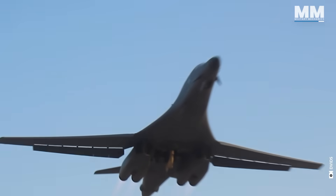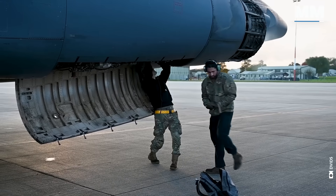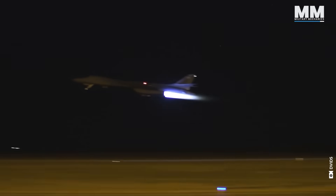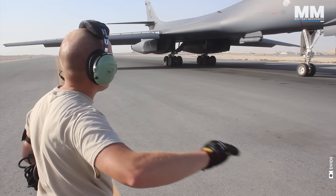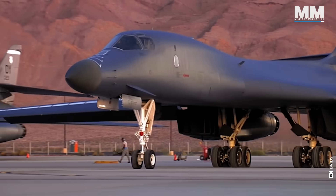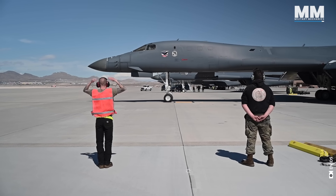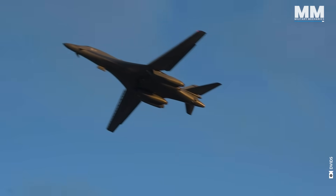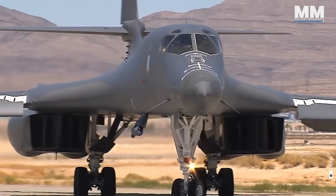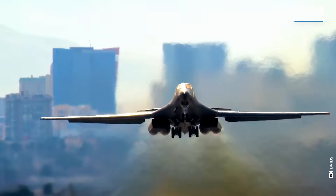The B-1B Lancer's capabilities have been significantly enhanced through the B-1 Embracing Agile Scheduling Team, or BEAST, initiative. This program accelerates the modernization process, substantially boosting its operational functions. Key improvements include an advanced defensive avionics system, improved secure communications, a revamped identification friend or foe (IFF) system, and integration of Link-16 tactical data communication. The upgrade also augments data storage capacity. The BEAST initiative reduces system deployment time, bolsters aircraft readiness, aligns with federal aviation standards, and aims to prolong the B-1B Lancer's service life and combat effectiveness well into 2040 and beyond.